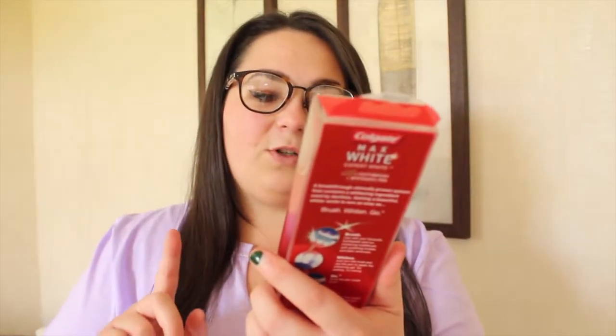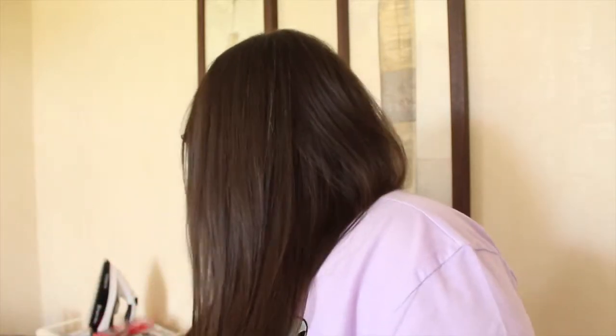Now on to beauty essentials. First I have the Colgate Max White Expert White toothbrush and whitening pen. My mum bought this and didn't want it, so I claimed it for uni. It's meant to whiten your teeth — I thought it was very interesting and different.